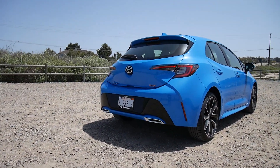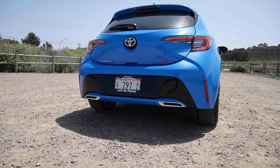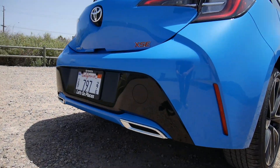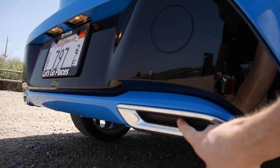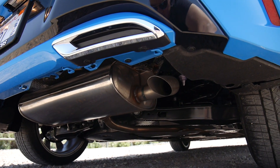One of the things you'll notice is that those look like cool dual port exhausts — they aren't. This is not even a hole. The exhaust is actually down here.